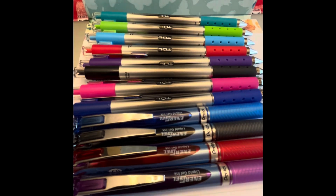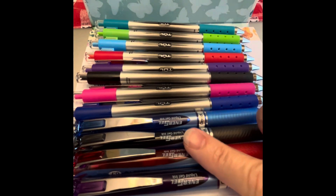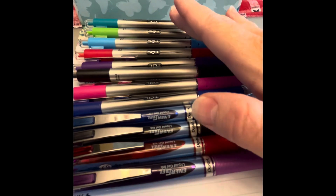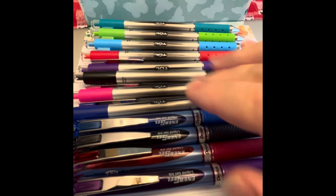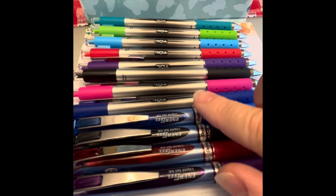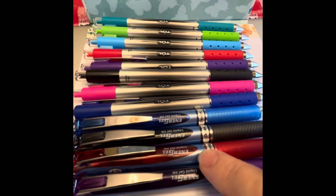Today I have two different brands of needle-tip pens. They are both .7s, but the EnerGels do come in a .5 — the TULs do not. The TUL comes in a few more colors in the .7 than the EnerGel in the .7. However, if you look online at places like Stationery Pal, they do have a wide variety of EnerGel needle-tips in the .5.